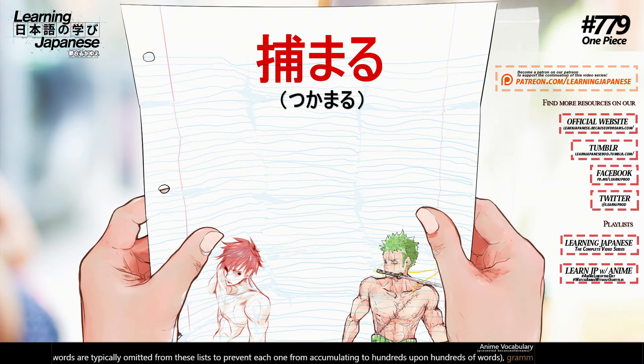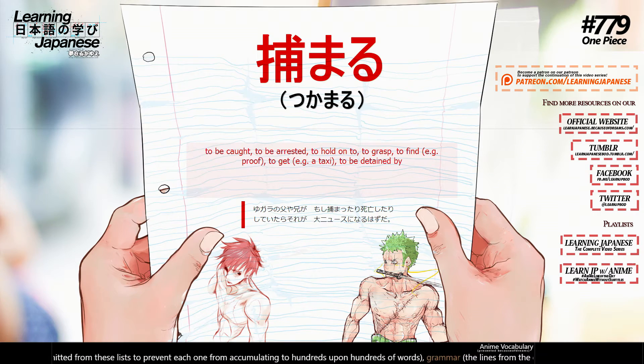捕まる (tsukamaru) — to be caught, to be arrested, to hold on to, to grasp, to find, to get, to be detained by.